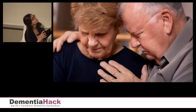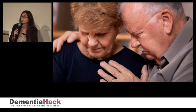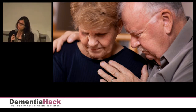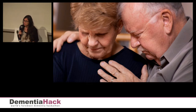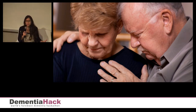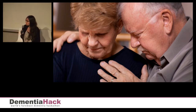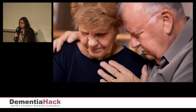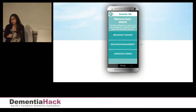Meet Grace. Grace is a 75-year-old woman. She's a caregiver to her husband Henry, who has dementia. She's constantly struggling with managing her own health issues, keeping up with house chores, as well as managing Henry's care and dealing with dementia-related behaviors. So let's go directly to the app and see what it can do for Grace.